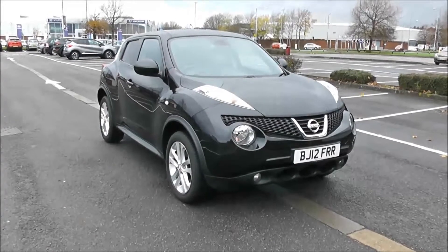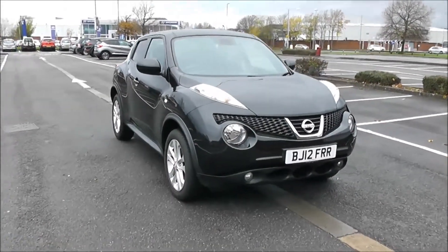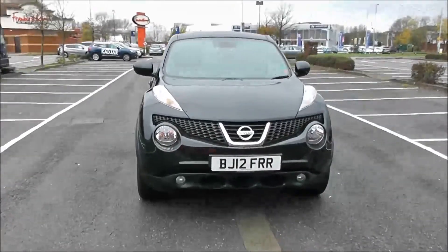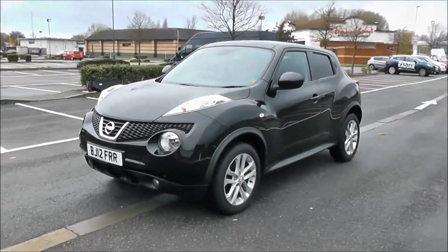Welcome to Wessex Garages in Newport. Today we have for you a Nissan Juke Tekna. This vehicle is in black and it's a petrol manual. We're going to be giving you a tour of this vehicle today, but for more information or further specifications on this vehicle, don't hesitate to click on the link in this video.